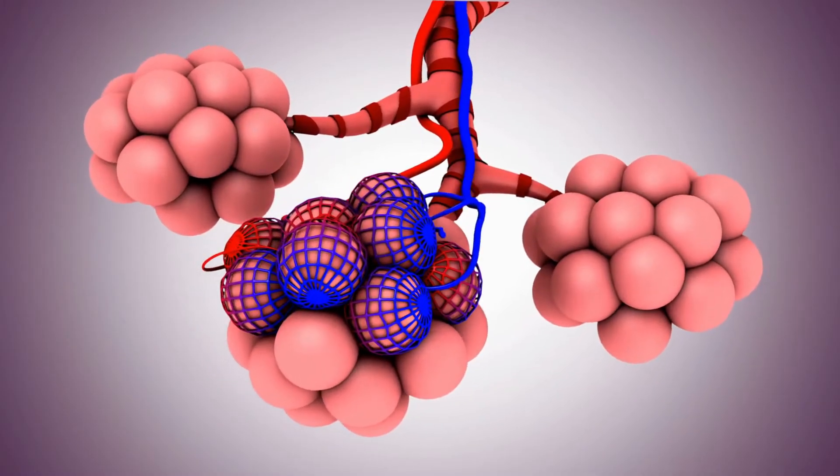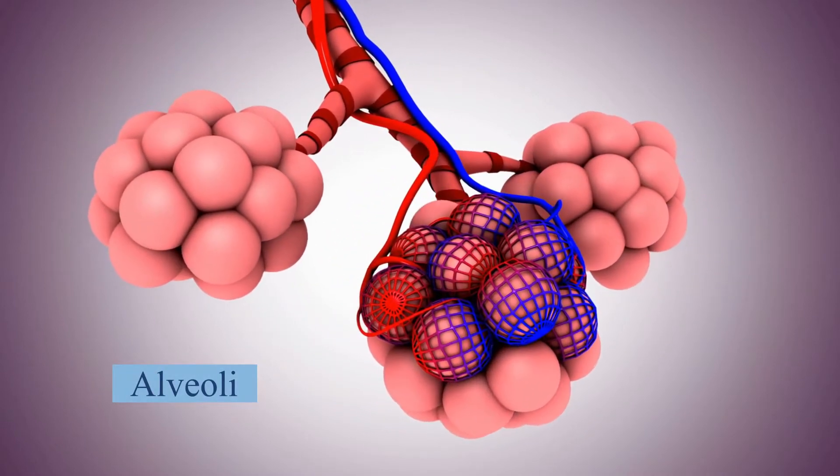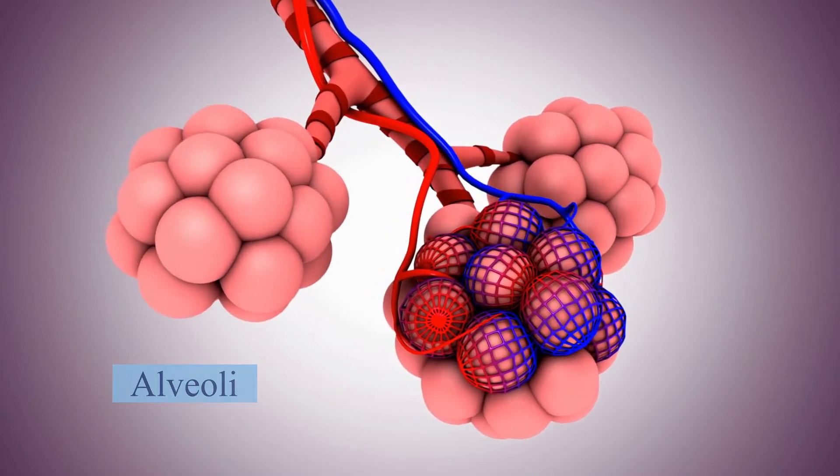Premature infants are notorious for having low levels of surfactant. The airways can want to collapse if there's not enough surfactant. Luckily, we can give surfactant through the trachea or breathing pipe straight into the alveoli — the air sacs of the lung — to keep those areas from collapsing. This allows the baby to get good oxygen into the bloodstream and into the organs, and the next breath is not as hard because the air sacs haven't really collapsed; they stayed open.